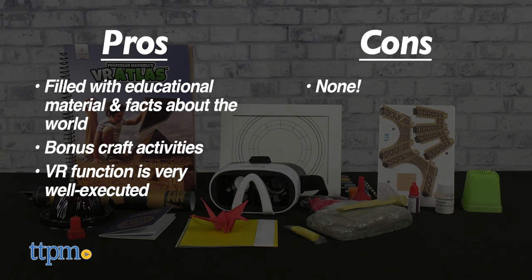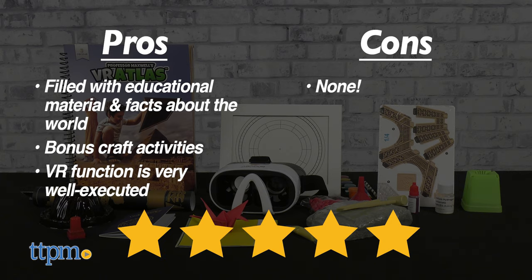I have no real cons of note. You do need a smartphone to properly use this set, so be aware of that. You may also need to remove your phone case in order for it to fit into the goggle slot. Beyond that, no issues. The Abacus VR Atlas gets 5 out of 5 stars.